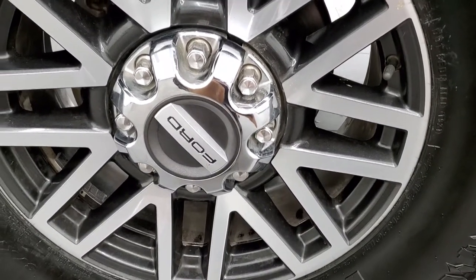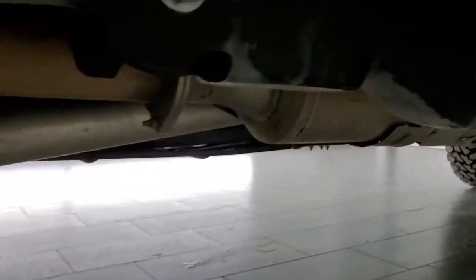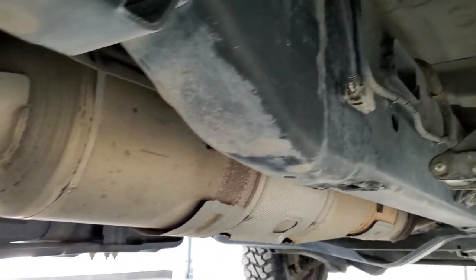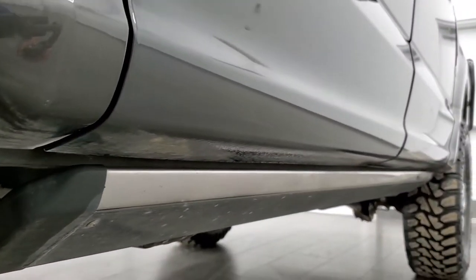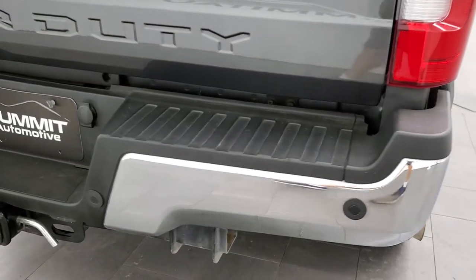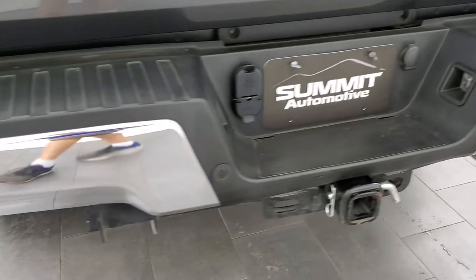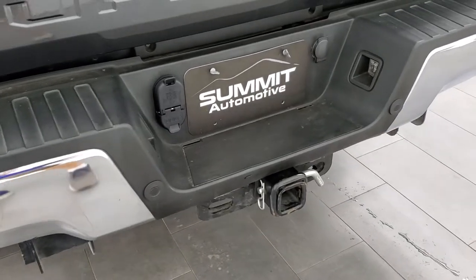Doors look really good, it has the power step bars. This back rim is in pretty nice shape as well and the back tires are brand new too. Frame and underbody looks really good. It has all the remaining factory exhaust. More rockers, no damage on those. This one does have the FX4 off-road suspension package which gives you all the skid plates. Rear bumper is in really nice shape, no dents or dings. It has the backup parking sensors, full towing package which includes a receiver hitch, 4-pin and 7-pin wiring.